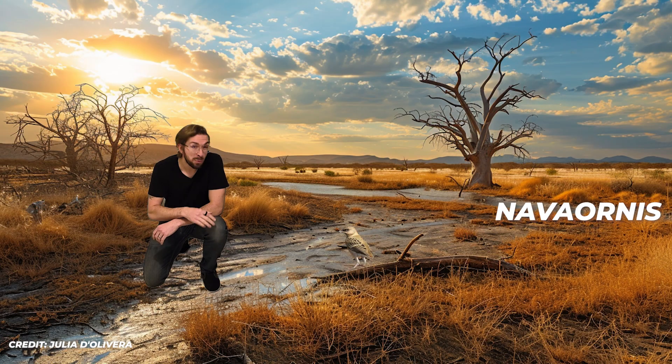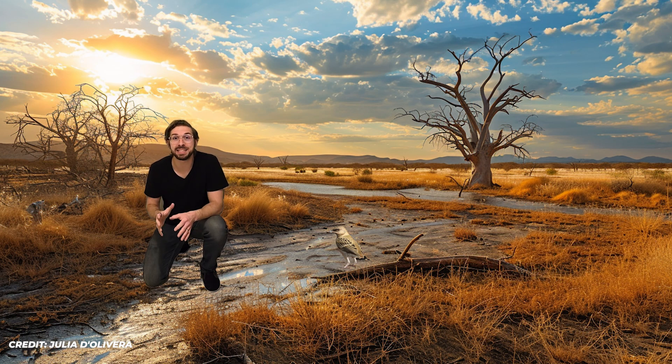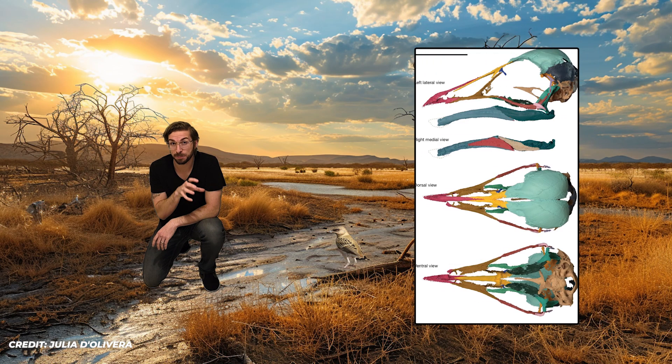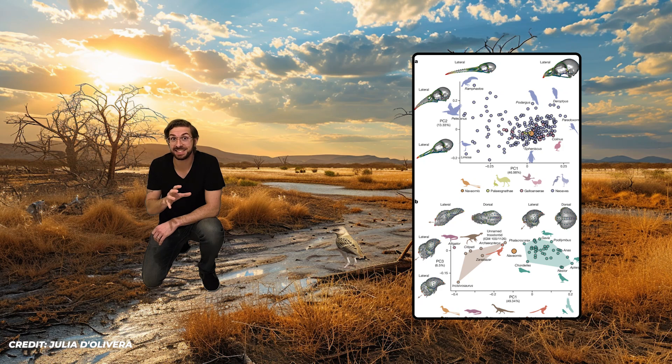Moving on, we have Nava Ornus, an opposite bird that lived in Brazil 85 million years ago. This sparrow-sized bird is fascinating because its unique skull is a missing link between theropod dinosaurs and more advanced birds. It was toothless, which is pretty uncommon for opposite birds at the time and for birds in general, most of which still had teeth. Its skull was very similar to many modern birds, looking much like screamers, flufftails, and gray crowned cranes. The skull even preserved a brain case, which scientists were able to CT scan and study the brain anatomy.